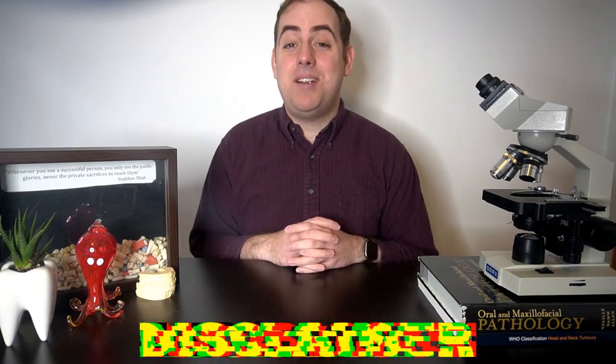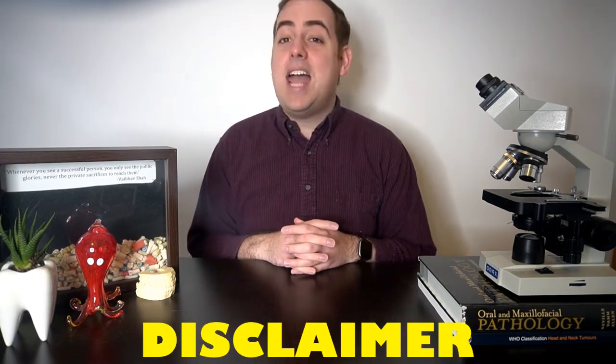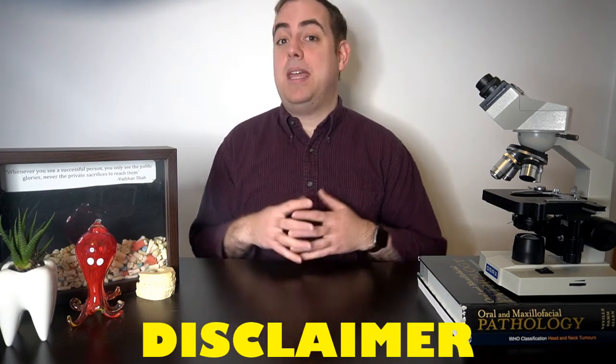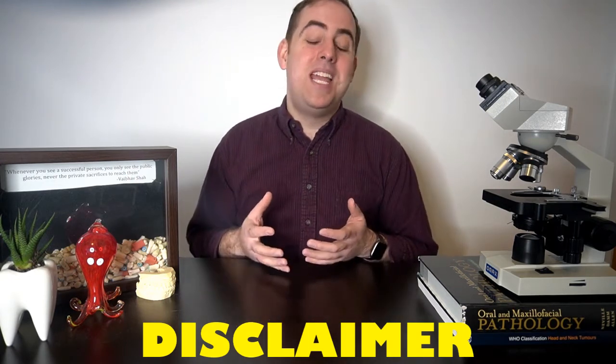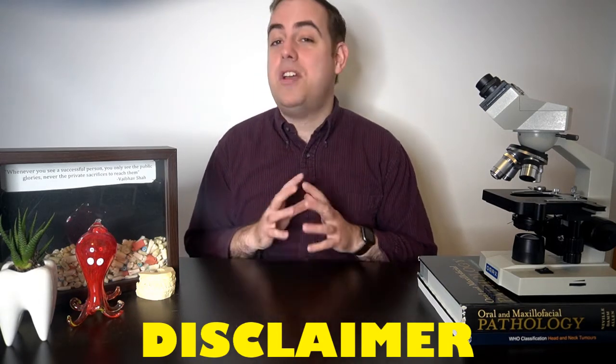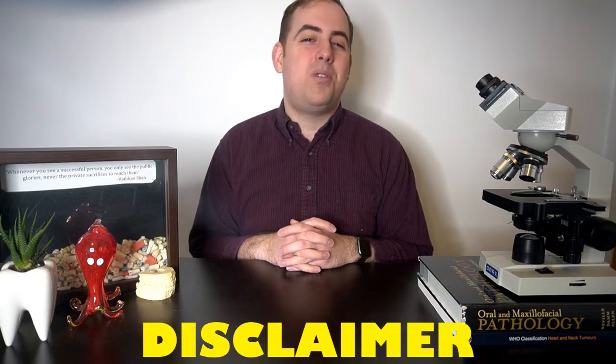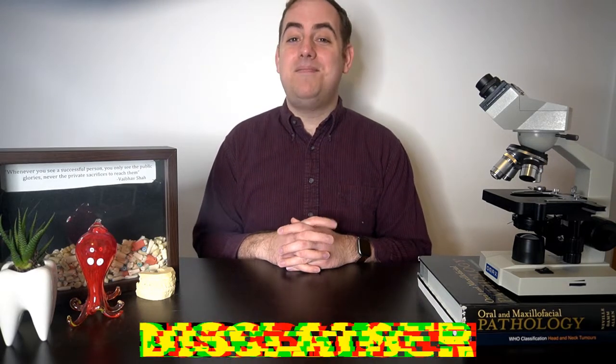But first we have to get into that disclaimer: all of the opinions expressed in this video are mine and mine alone and do not represent any organization that may employ me or that I may belong to. Also, this video is for educational purposes only. Should you have any questions about your oral or systemic health, please see your nearest oral or systemic health care provider. And with that being said, let's get into today's video.